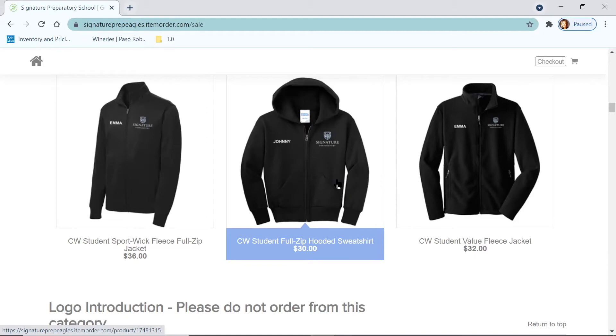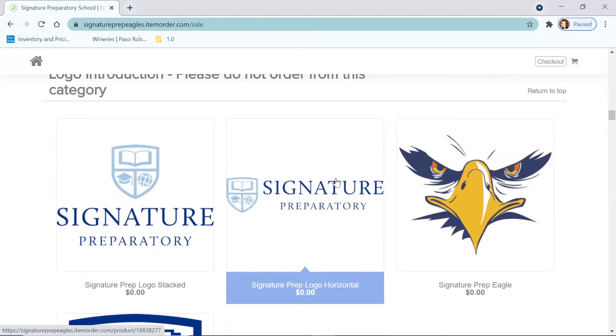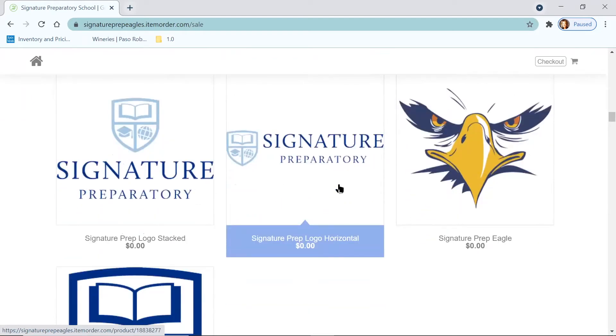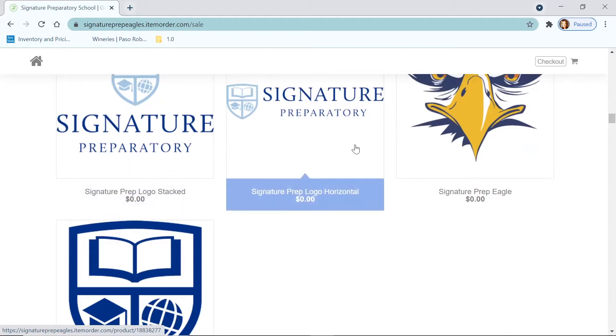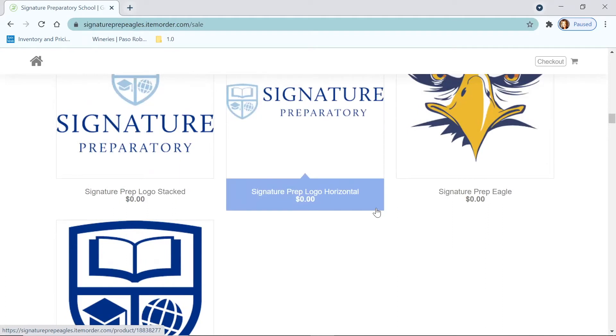Next section is a logo introduction, and this is where we get into your eagle wear. With your eagle wear, you get to choose the logo — as opposed to campus wear, where you don't get to choose. Not only that, but you can even choose your logo look: flat, glitter, or rhinestone with certain logos. Basically, there are four logos: the Signature Prep stack logo, the Signature Prep horizontal logo, the eagle, and the shield. This section is just to introduce you to what the different logos look like — do not order from here, because if you do, you won't get anything.